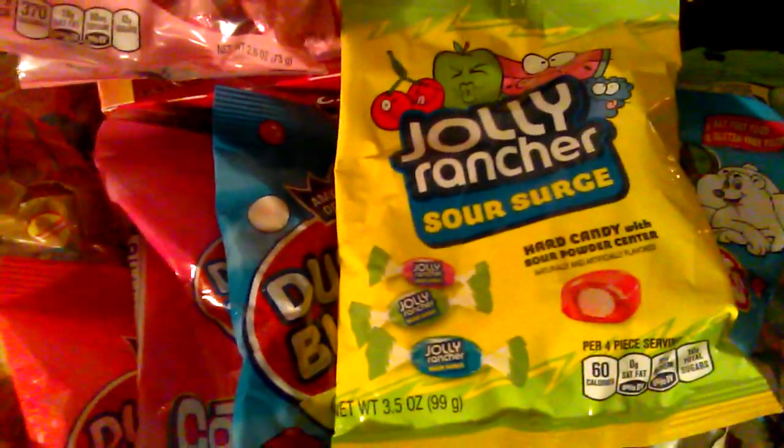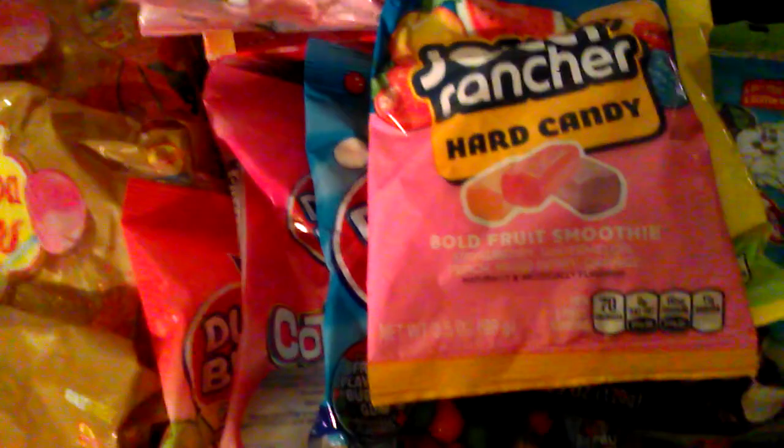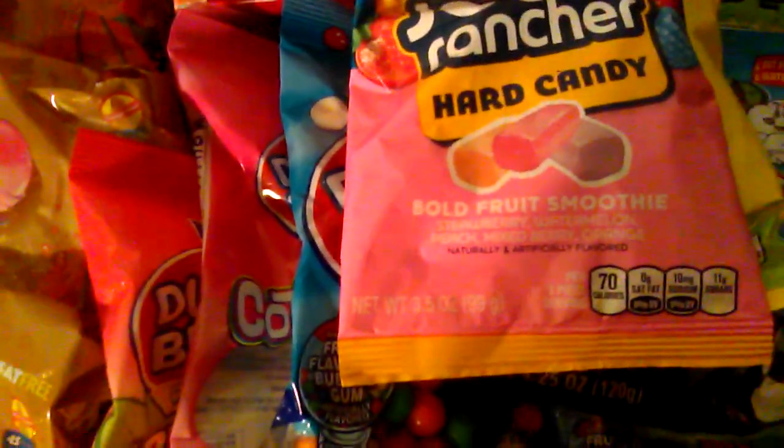I also picked up a pack of Jolly Rancher's Sour Surge — that's a hard candy with a sour powder center — and this Jolly Rancher's Hard Candy Bold Fruit Smoothie with strawberry, watermelon, peach, mixed fruit, and orange flavors. That's it, that's all for my haul.